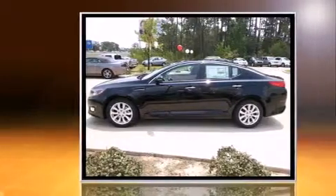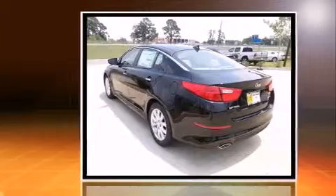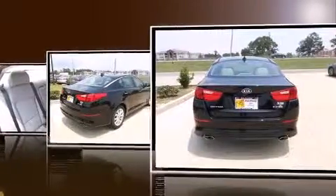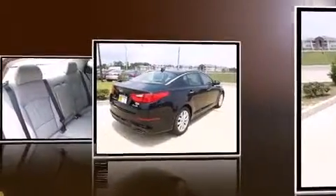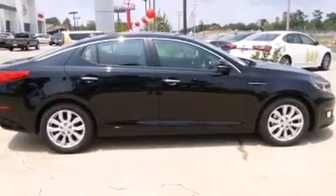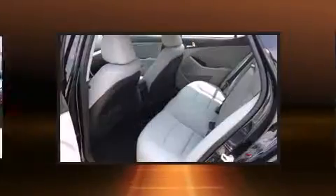front-wheel drive, and a 2.4-liter four-cylinder engine. Kia prioritized comfort and style by including leather upholstery, delay-off headlights, front and rear reading lights, variably intermittent wipers, a built-in garage door transmitter, turn signal indicator mirrors, and more. Curtain airbags